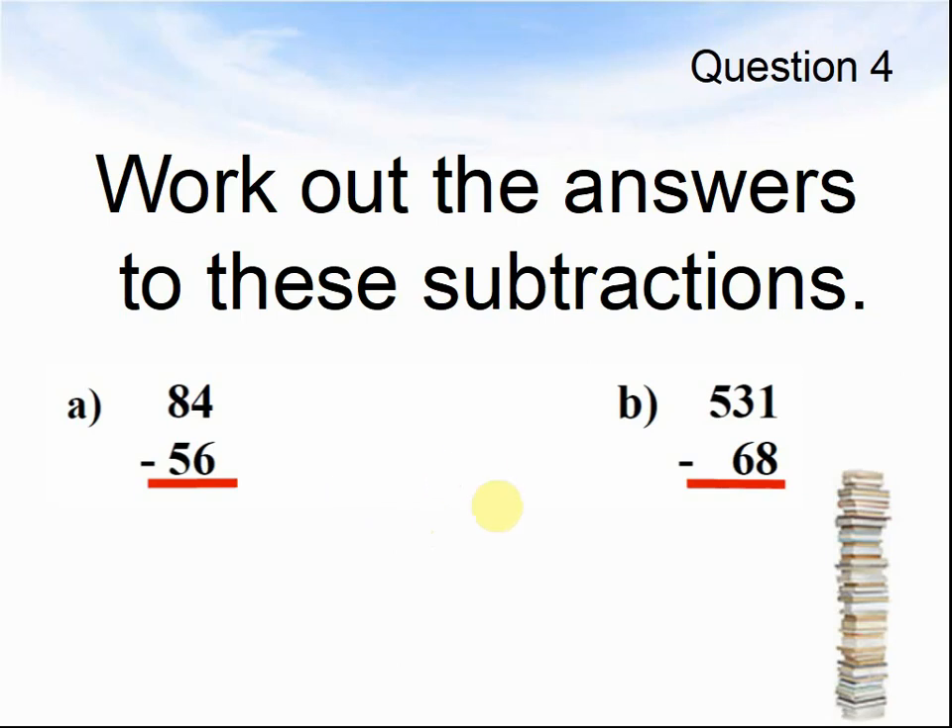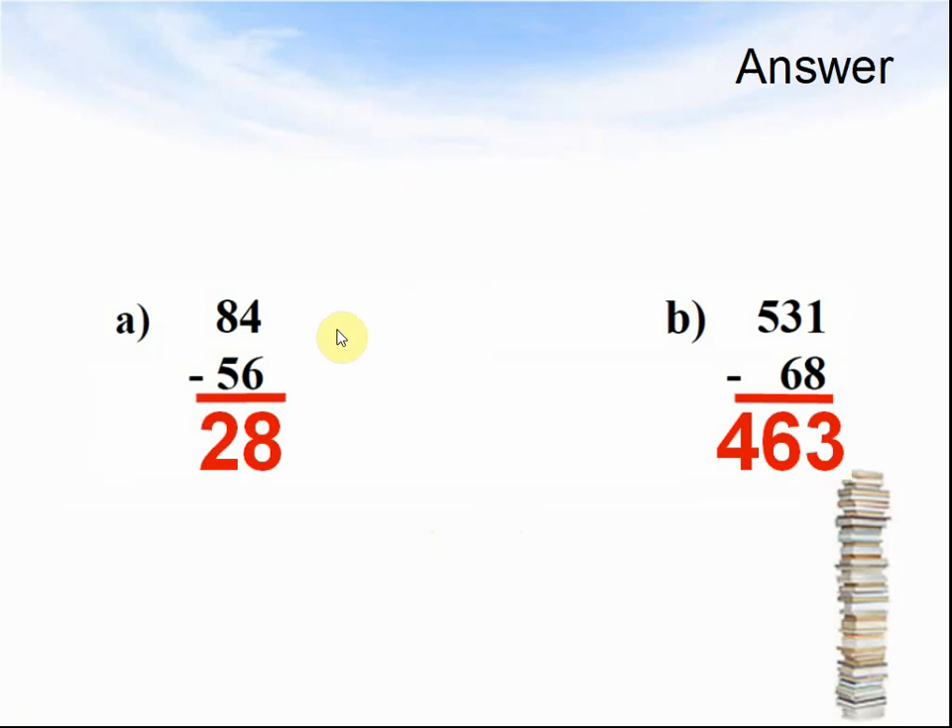Here come the answers to question 4. A: 84 take away 56 makes 28. B: 531 take away 68 made 463. Let's look at the next question.